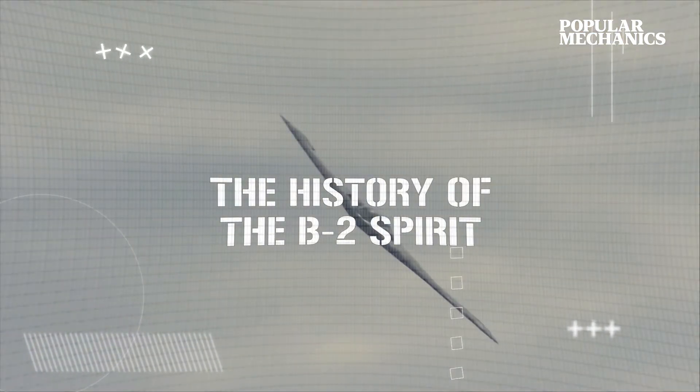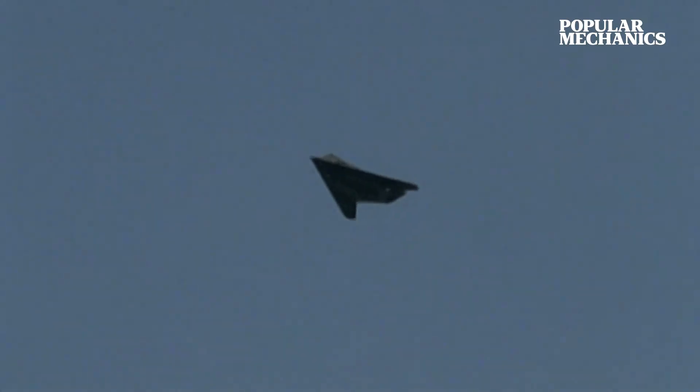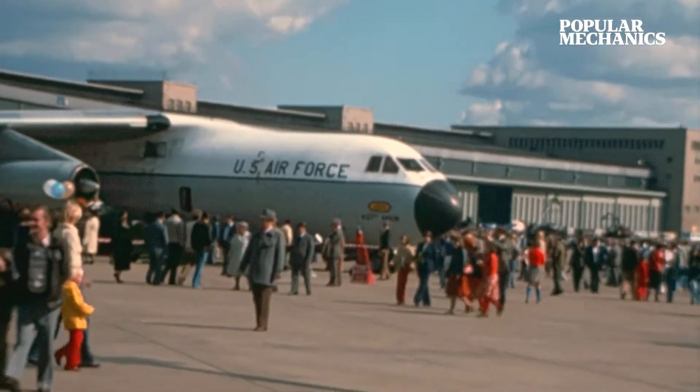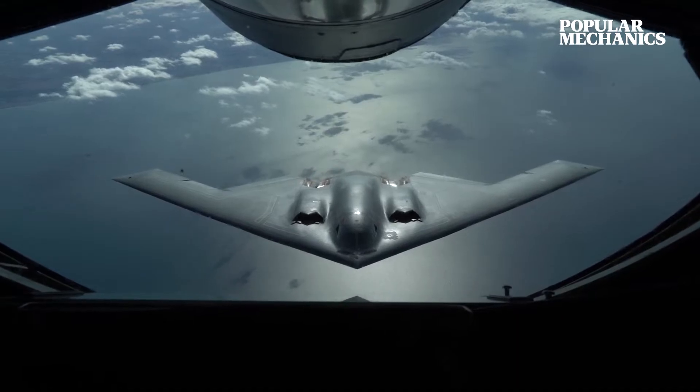Although Lockheed took home the first stealth contract with a design that would lead to the F-117 Nighthawk in 1976, the competition at Northrop continued working on their stealth designs. By 1979, four years before the Nighthawk would even enter service, the Air Force was already on the hunt for another stealth platform, this time for a heavy payload bomber with a truly global reach.